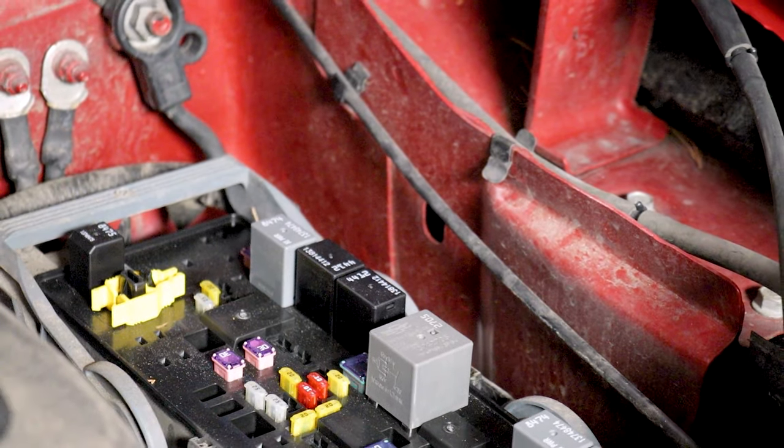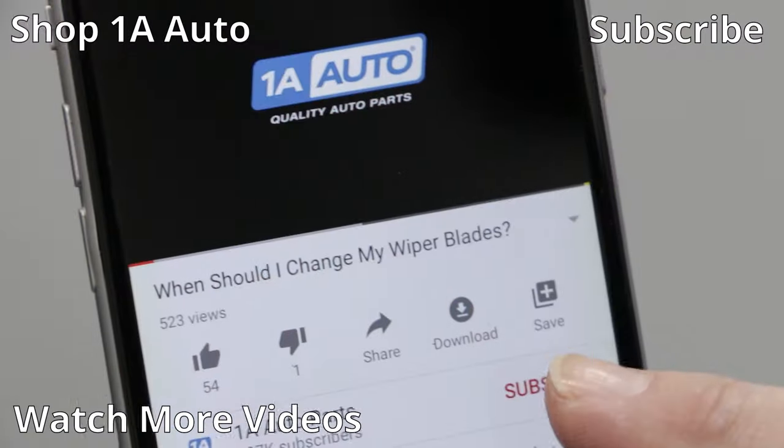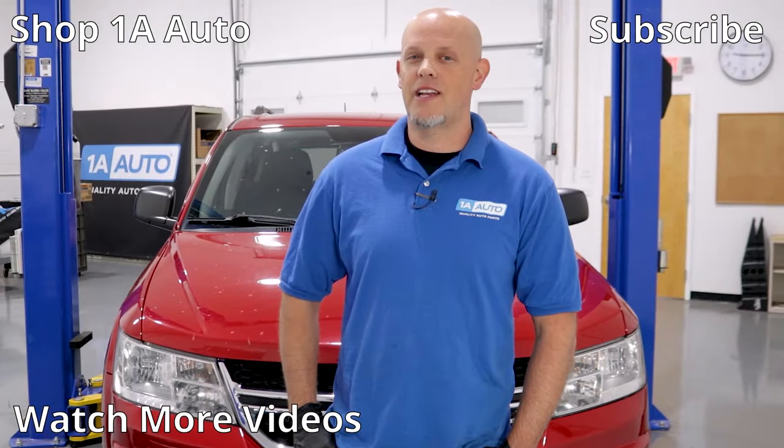So those are the top five problems that we have found with this Dodge Journey. I hope you enjoyed this video — if you did, make sure you subscribe to our channel, ring that bell, and turn on all notifications so you don't miss any of our videos.